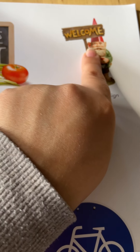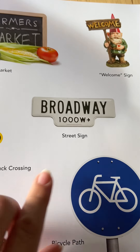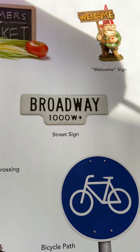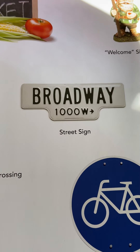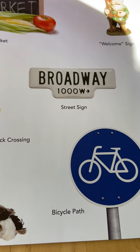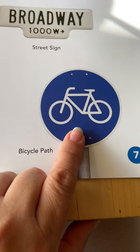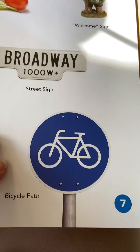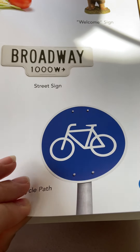This little gnome is holding a welcome sign. Here's another street sign but it's not green — it's white. So sometimes street signs are green or white or different colors, depending on where you are. And this sign is another bicycle sign, but it's blue this time, telling you that there's somewhere you can ride your bike.